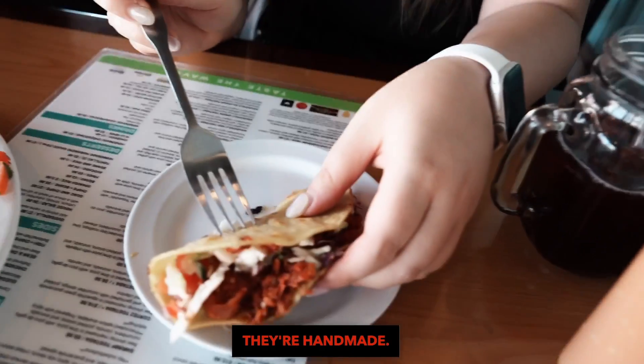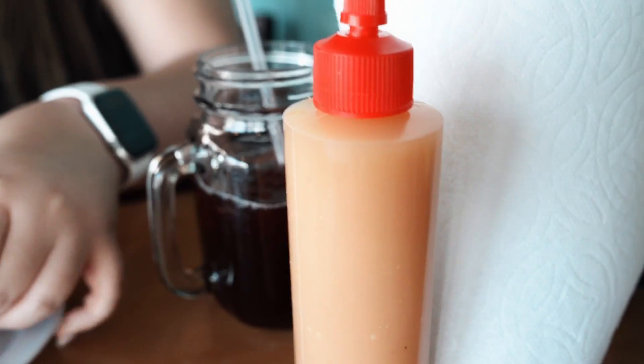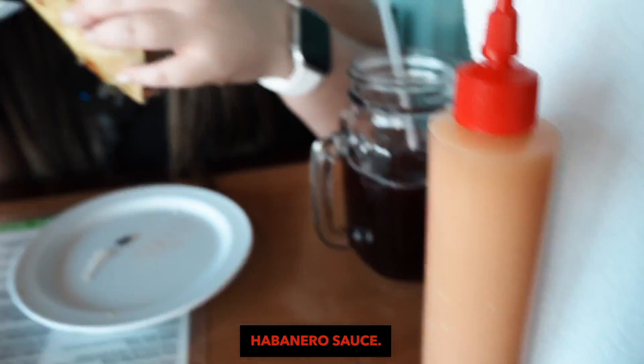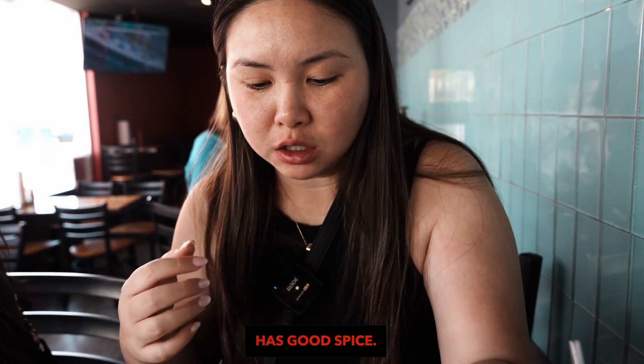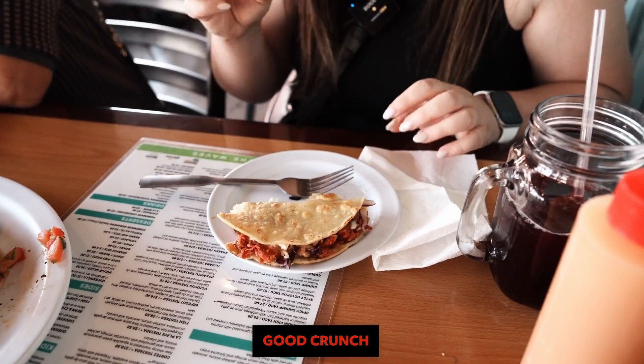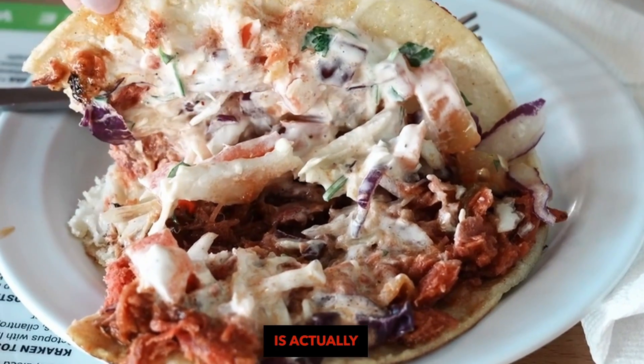Their tortillas look like they're handmade. They also have the house sauce — habanero sauce. The marlin is salty with good spice. The taco has good crunch because of the slaw, and the creamy sauce is a really good balance.